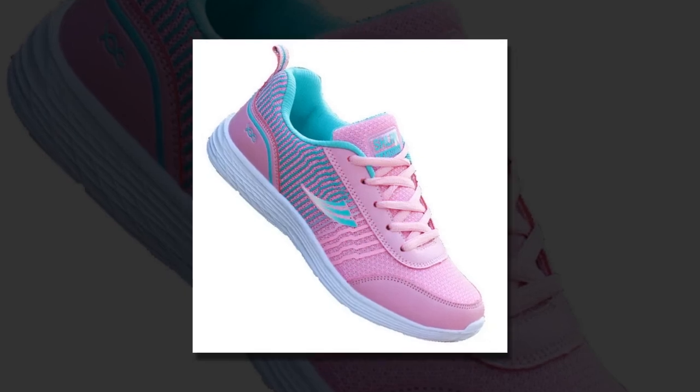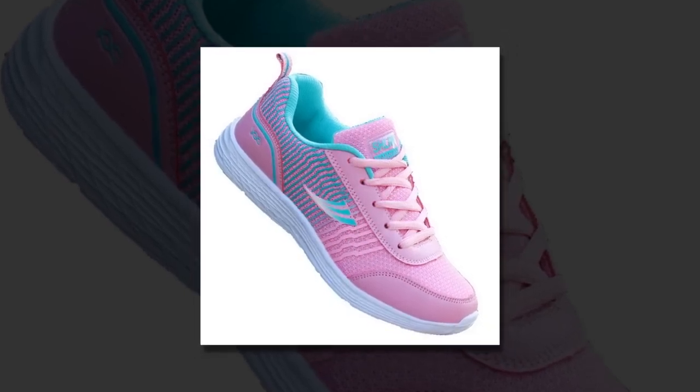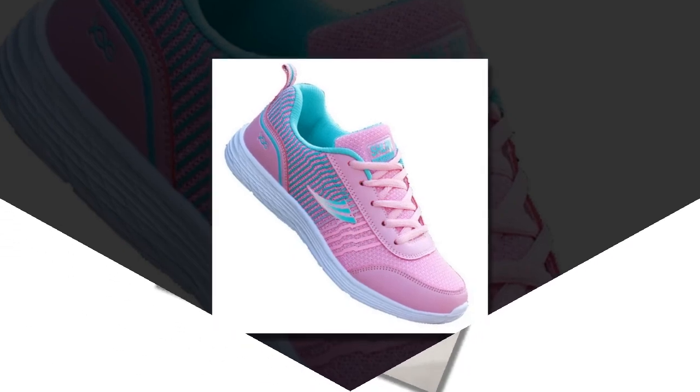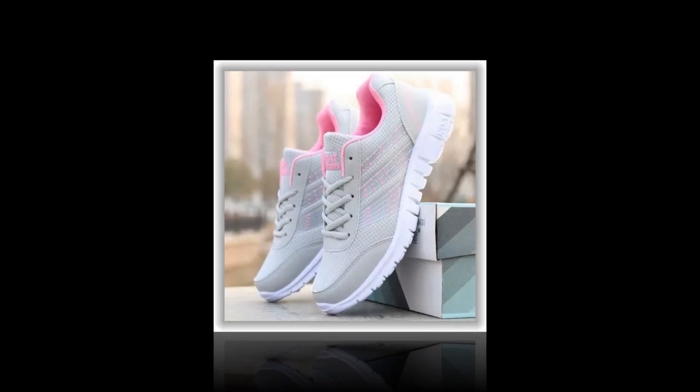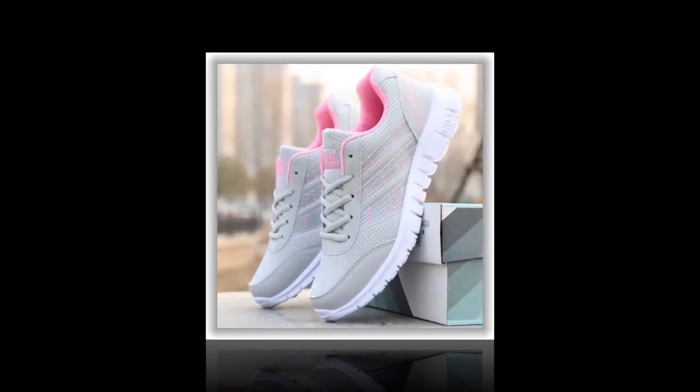Finding the best shoes for standing all day — especially for women — can be quite a challenge. Whether you're working long shifts, running errands, or just staying on your feet, having the right footwear can make all the difference. Today, we're reviewing the QRLQHY sneakers, which promise comfort, style, and durability all in one package.